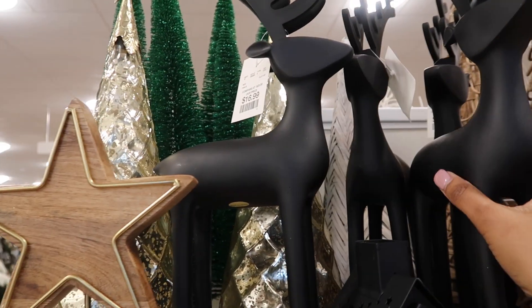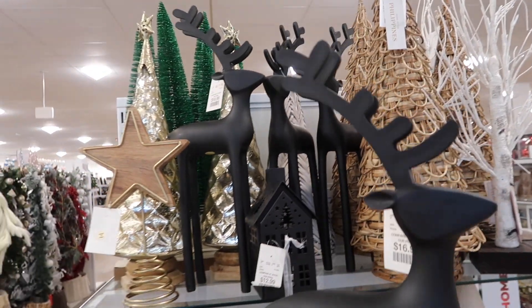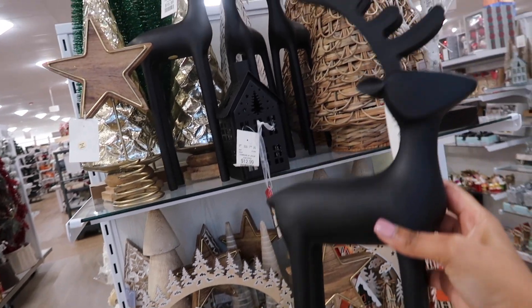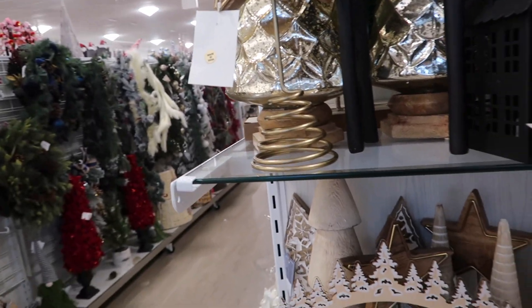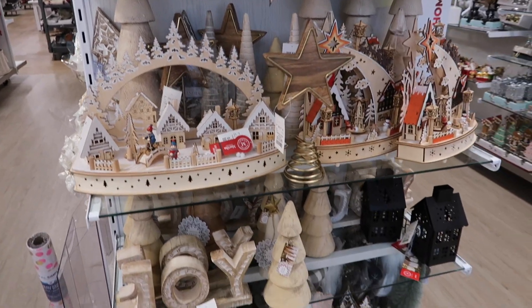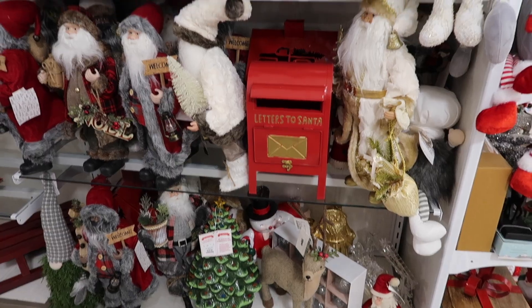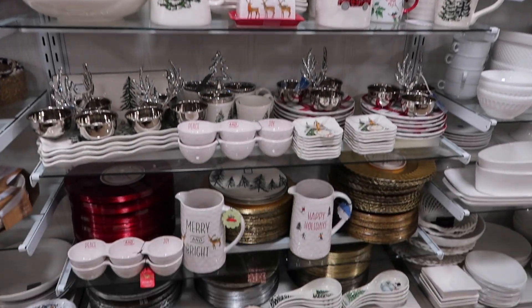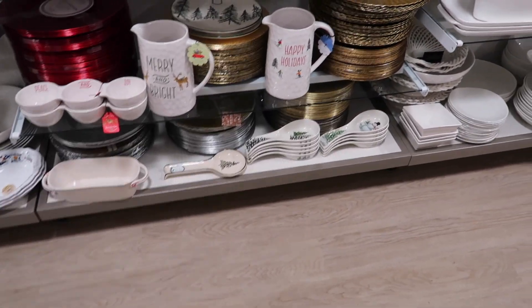I guess it's time to go through my garage and my Christmas decor bins to see what I need this year. I thought about getting these black reindeers, but before I buy anything Christmas-related I need to go through my bins first. Honestly though, now is the time to buy Christmas decor before all the good stuff is picked over.